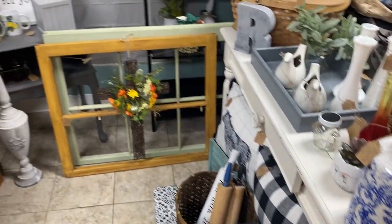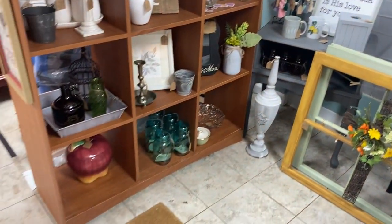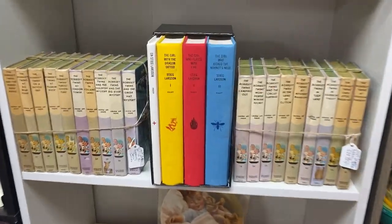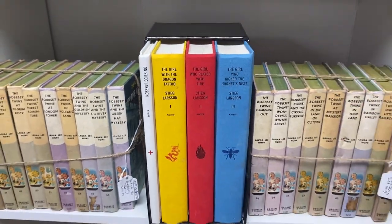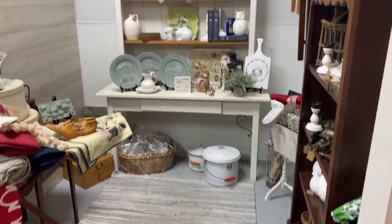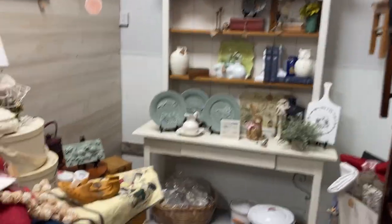Thrifting is so fun because you're always going to find various styles of decorative items. If you're a book lover, the thrift store is a great place to find some really affordable books, but also vintage books that you can use as decorative items too.